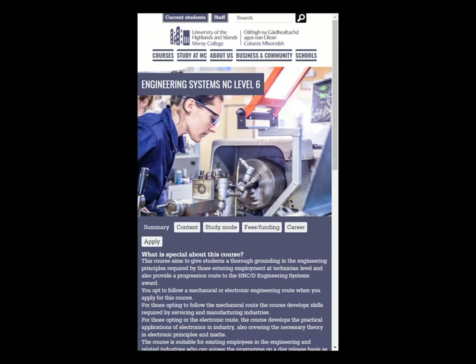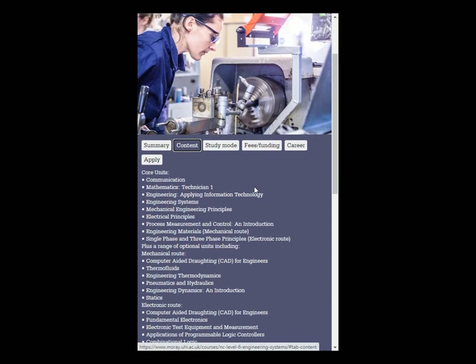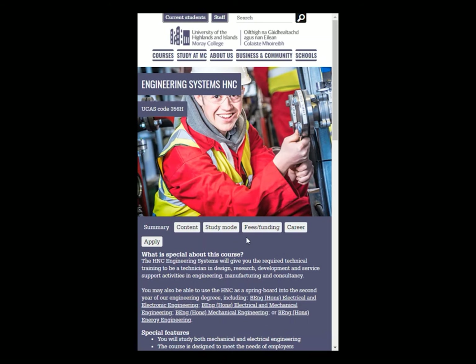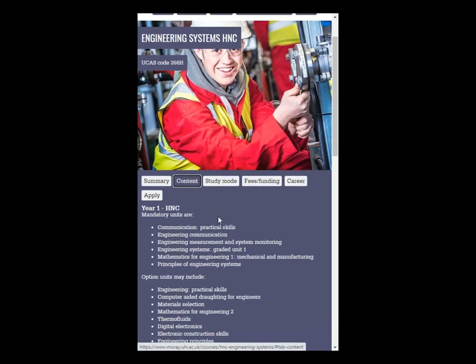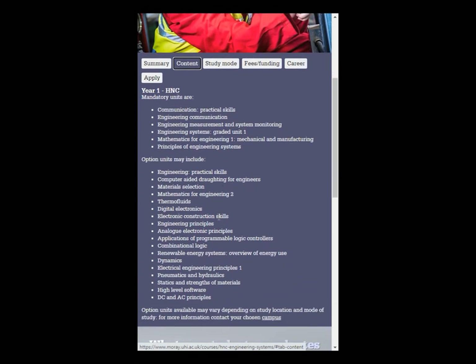At NC Level 6, you can consider the mechanical stream of engineering systems. On this course, you'll gain knowledge of mechanical engineering principles, engineering materials, CAD, and the maths and communication skills expected of technicians entering the technology workplace. The HNC in mechanical engineering is the first step into higher education. As well as essential maths and communication skills, you'll study thermofluids, statics and strength of materials, pneumatics and hydraulics, and many other challenging technical subjects.